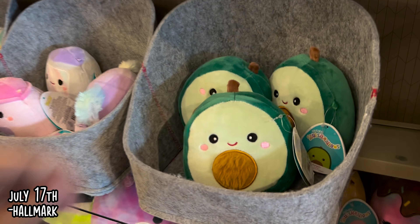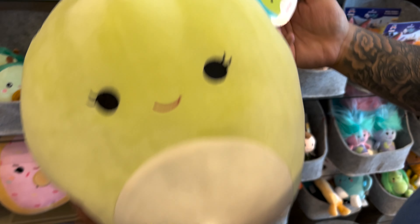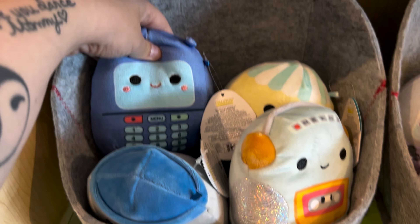Next up is Hallmark, and at this Hallmark they had a whole bunch of Squishmallows we've seen — some of the food squad, the technology squad, Disney of course. You can't have a Hallmark without a whole bunch of Disney Squishmallows, but yeah, didn't pick anything up. But this is what they had.